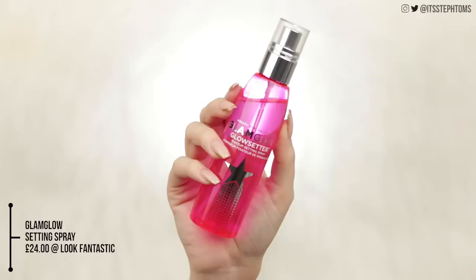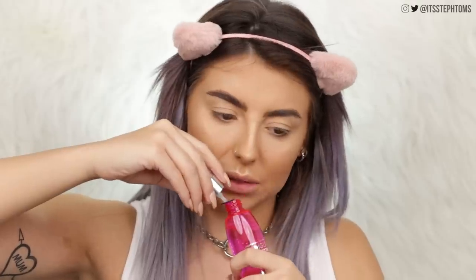Now I have a little setting spray to try out. I actually didn't even know that GlamGlow did setting spray — I thought it was mostly skincare — but this is the Glow Setter Makeup Setting Spray. It's so bright it kind of hurts my eyes a little bit, but I dig it. The mist is really nice — that is how a mist should be. It smells like sweet vanilla, and I'm fully aware I put way too much on my face, but I was just having a moment sniffing it.